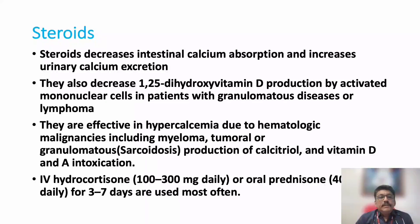Steroids prevent intestinal calcium absorption and increase urinary calcium excretion. They also decrease vitamin D production by activated mononuclear cells in patients with granulomatous diseases or lymphoma — especially useful in sarcoidosis. They are effective in hypercalcemia due to hematological malignancies like myeloma, granulomatous lesions, and vitamin D intoxication. Hydrocortisone 100 to 300 mg daily or prednisolone 1 to 2 mg per kg body weight orally can be given.